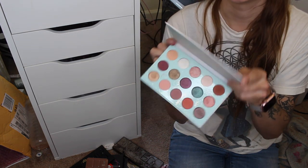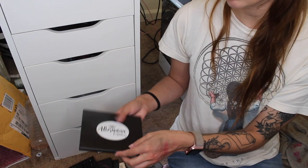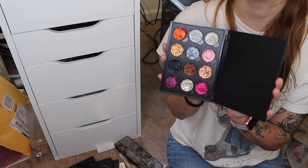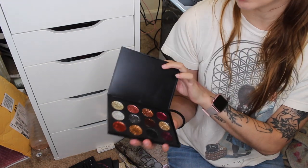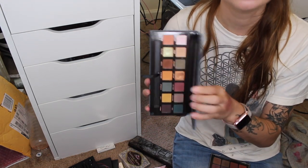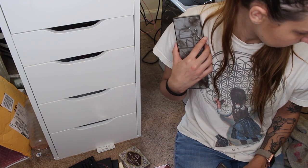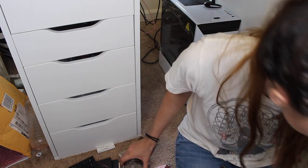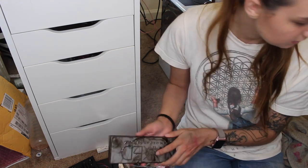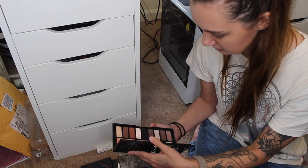Going through my maybe pile now: I'm going to get rid of the ColourPop All I See is Magic palette — I do like it, but it's time for it to go. I'm also getting rid of the Alternative Cosmetics glitter palette — even though I don't have glitters, this is weird to work with and I have the Steel Glittering Glows. I want to keep Subculture. I'm trying to dupe it out but I want to keep it. I don't think I saw any other grays in my collection, and I like this for grays, so I'm going to keep it.